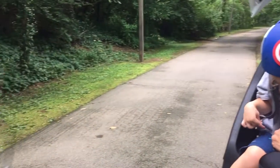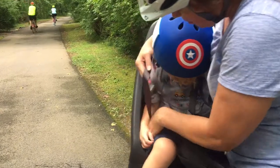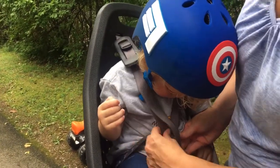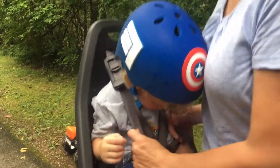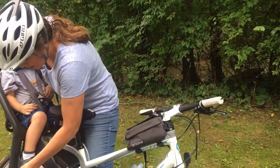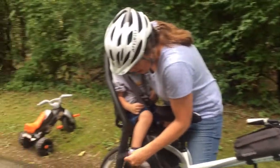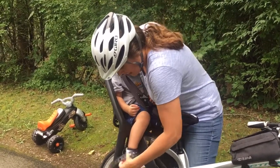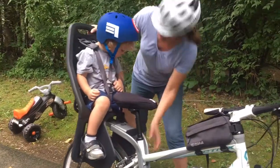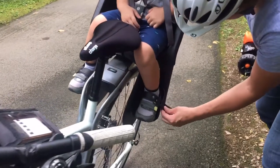I just make sure you get strapped in. It's a child-proof clip system as well, which is really nice, so I don't have to worry about him playing with it. Just make sure that these are snug. It does have foot straps, which I think is great just in case we do crash — I don't have to worry about his limbs flying out of the area. I always keep a hand on the bike to make sure that there's no tip over.